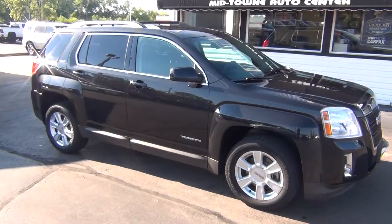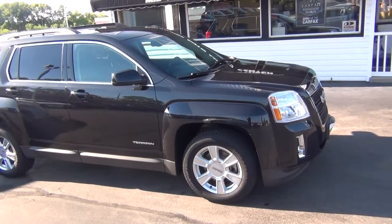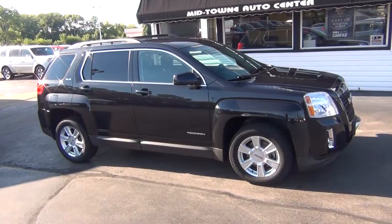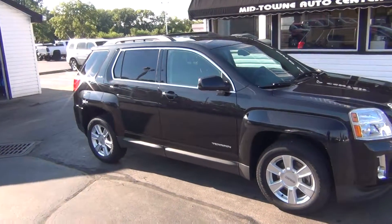If you have any questions you can give us a call at 513-420-0000, or you can visit us on the web at MTACautos.com, where you can see this vehicle along with the rest of our super low mileage inventory. Thanks a lot — have a great and wonderful day.